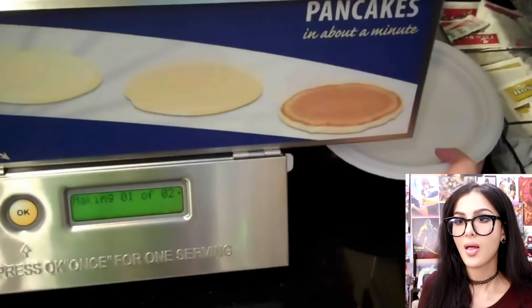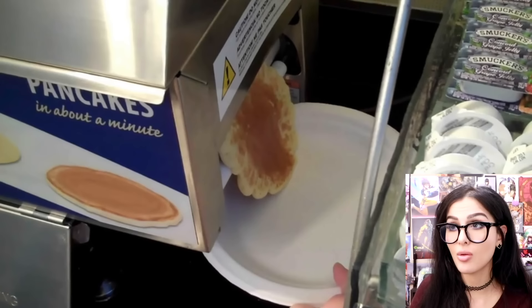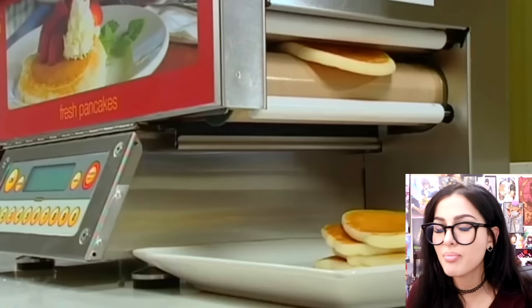This machine spits out fresh pancakes in 45 seconds. You just hold up your plate to it. The anticipation is killing me. Here it comes — can it go any slower? Now that the machine is warmed up, it's starting to pump them out. Yes, do more! Those are some thick boys. I say 'ain't nobody got time for that' a lot, but I can wait 45 seconds for some fresh pancakes.